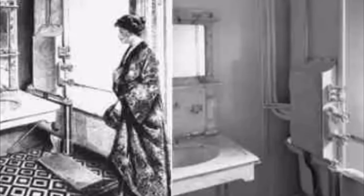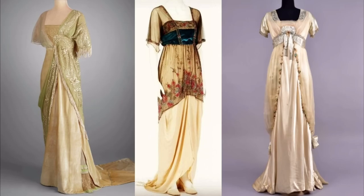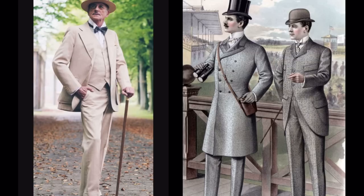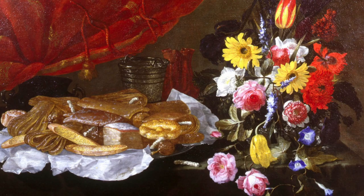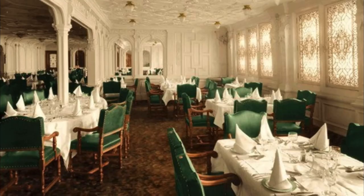Once you were settled in your room, you could choose to arise whenever you liked. You would bathe, dress, and get ready. If you were a wealthier passenger and a woman, you would put on your breakfast dress, but if you were of more modest means, you would go ahead and put on your day dress, and men would wear their three-piece day suits. If you were an early riser, you could eat breakfast in your stateroom — the steward could bring you anything from fresh fruit to warm scones, jam, coffee, tea, and other small delights.